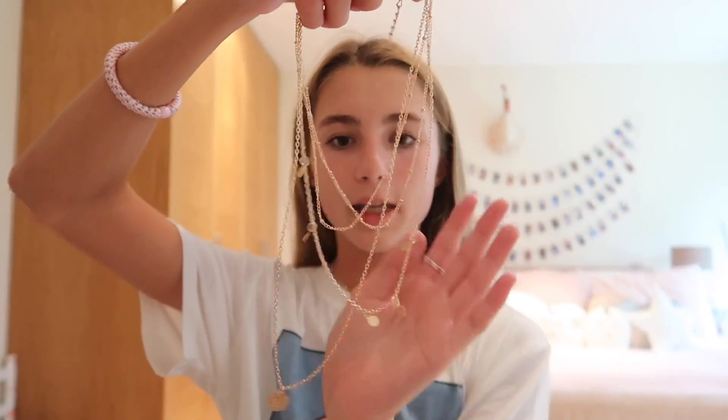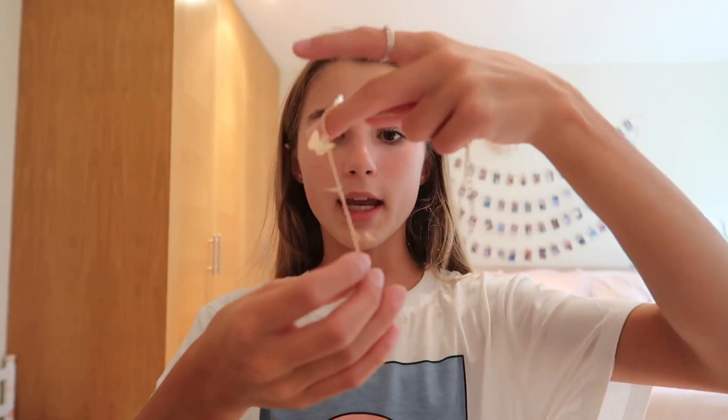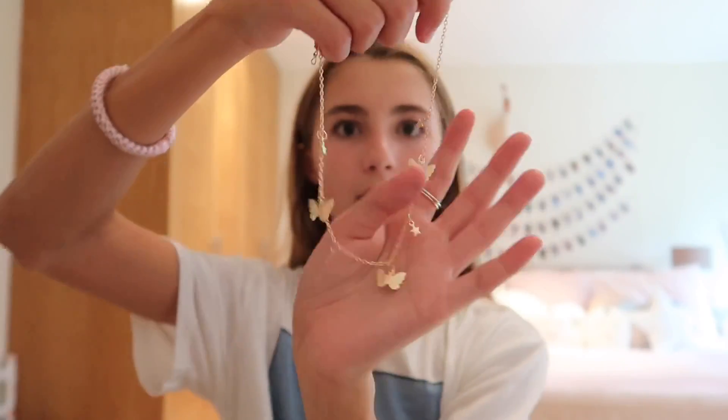This next piece is an already layered necklace — it basically just has three or four chains attached and you wear them together. This is what it looks like; I'm not going to fasten it completely because I just want to show you guys all the other ones as well. I love this necklace a lot.